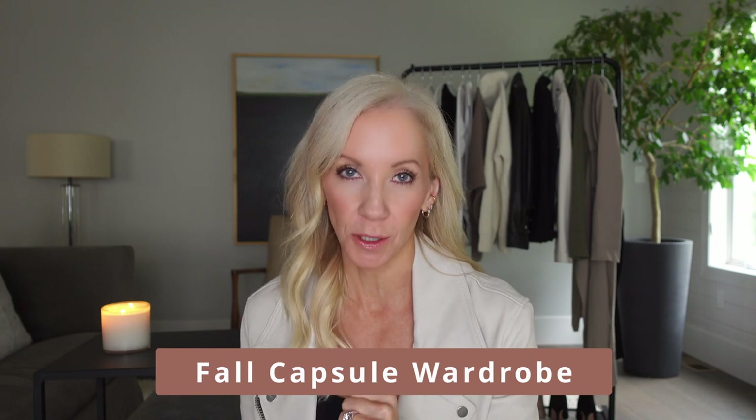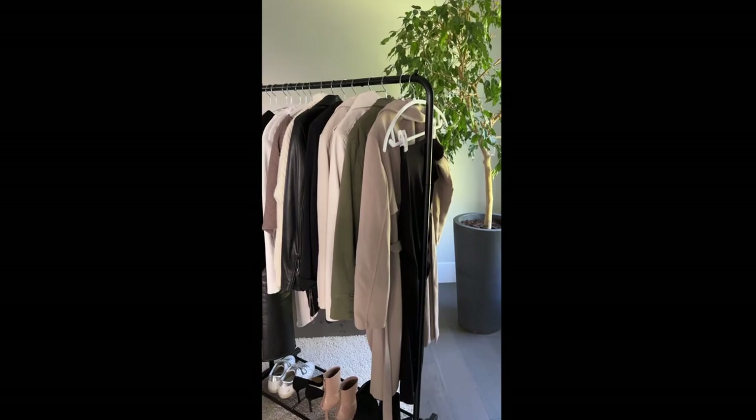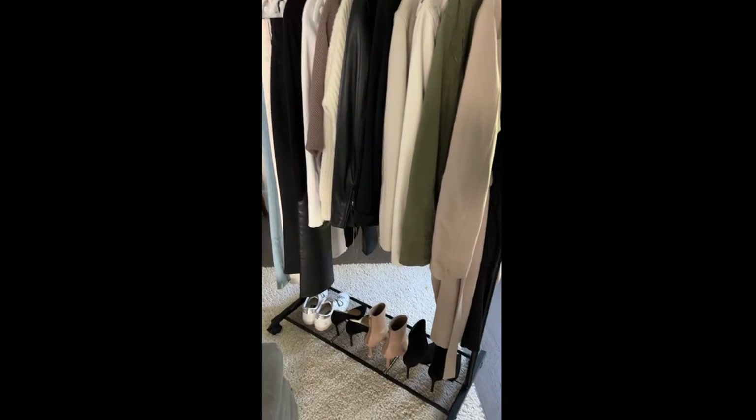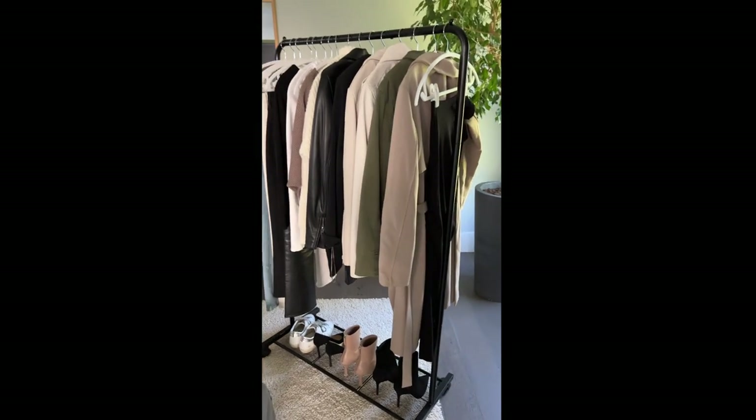As the seasons change from summer into fall, so does our wardrobe, and to save you money I've created a capsule wardrobe. A capsule wardrobe is a certain number of clothing items, primarily basics, that you can mix and match to create multiple outfits from. Because we have to mix and match, these clothing items are neutrals — think black, white, cream, and tan.